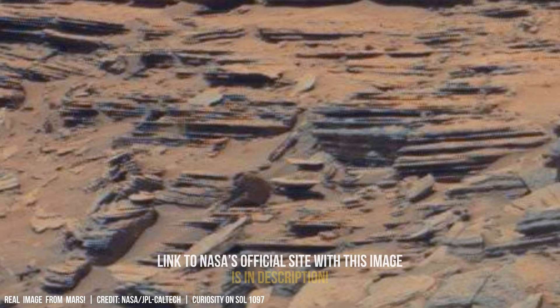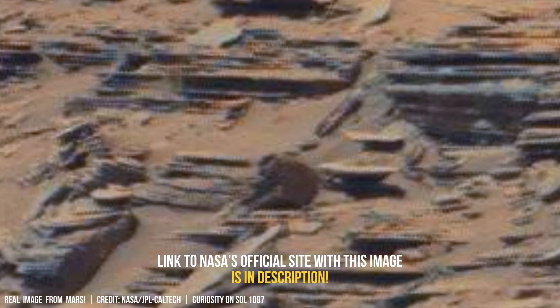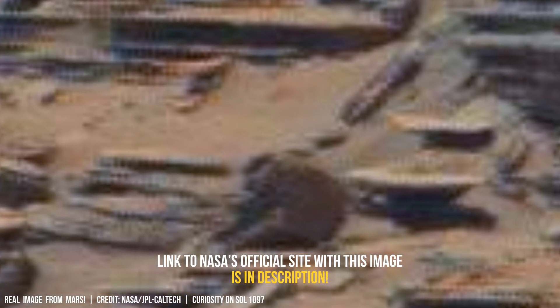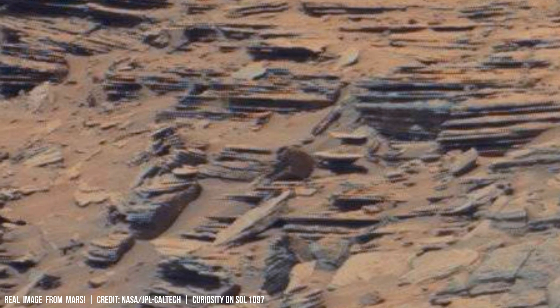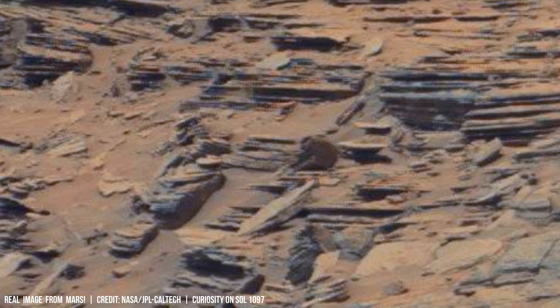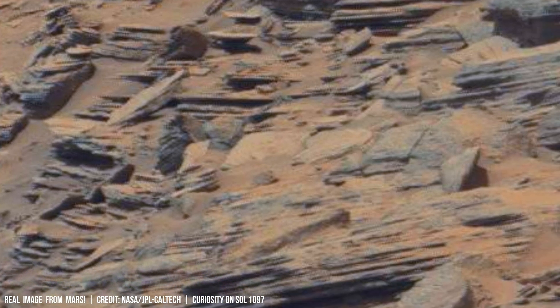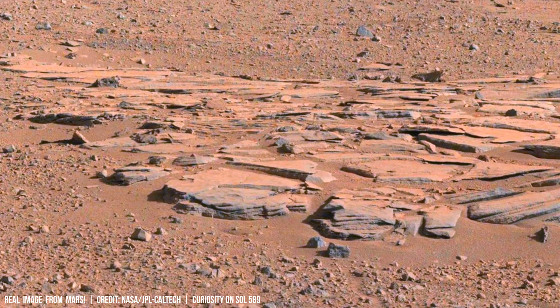On Earth, scientists studying loess formations utilize radiocarbon dating to establish a chronology extending back 50,000 years. These deposits often record shifts in wind patterns and vegetation cover over millennia, revealing the planet's long-term climatic fluctuations.